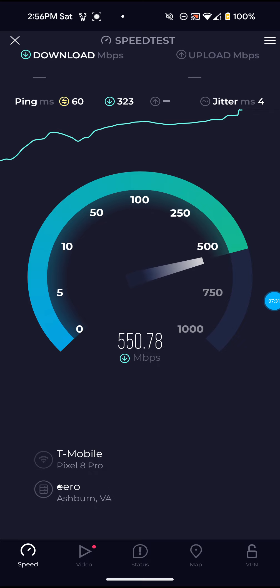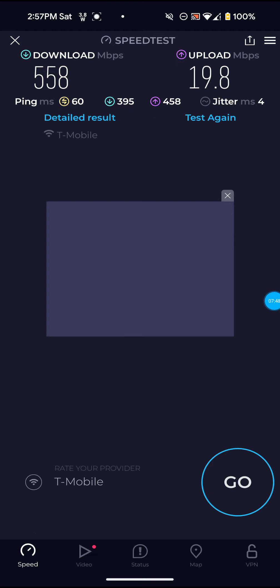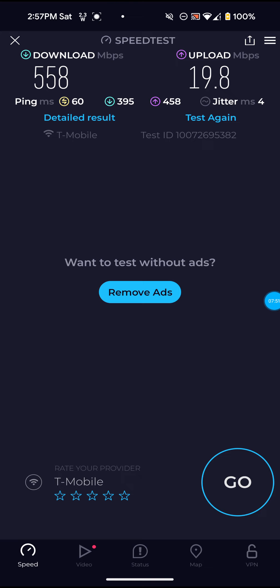If you guys actually want to get faster speeds with T-Mobile 5G home internet or any cellular home internet, I highly recommend upgrading your Wi-Fi to a Wi-Fi mesh system. You might not even need a mesh system, but if you have a three-story house like we do, I would highly recommend getting one. It's just easier and all around better than using access points and stuff like that.